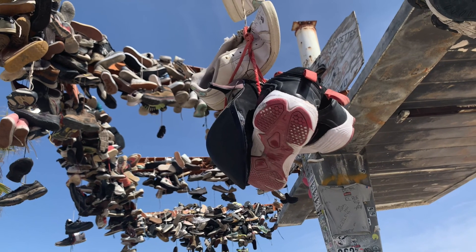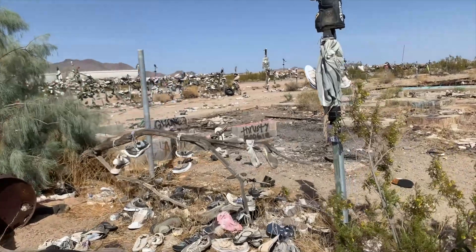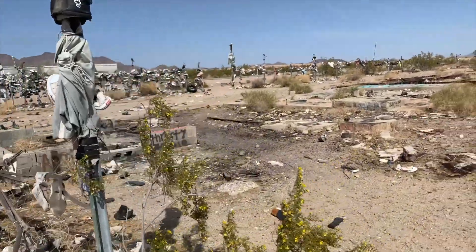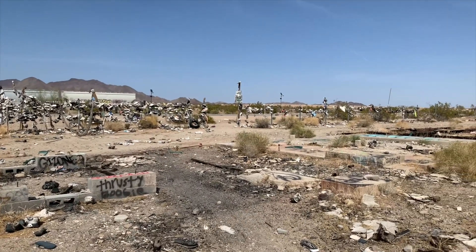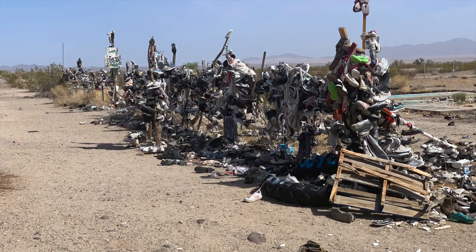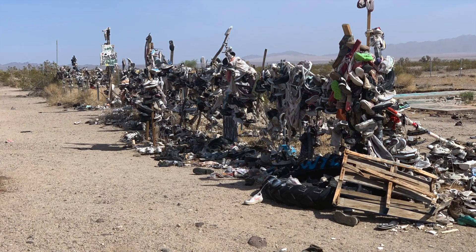I hope you enjoyed this short video of Shoes in the Desert along this lonely stretch of highway along Highway 62 in the Sonoran Desert in California. A welcome sight to see travelers leaving their shoes here in the desert. Have a great day everyone — I hope that you all have a fantastic day.